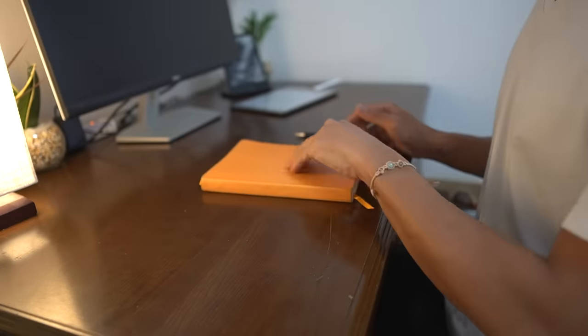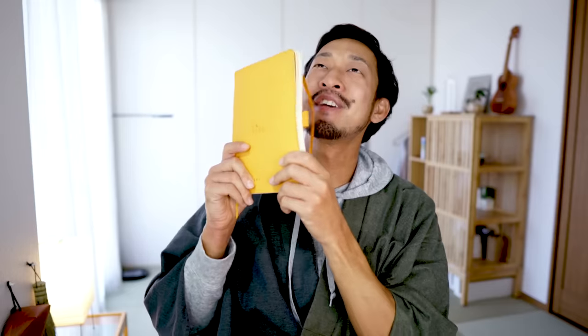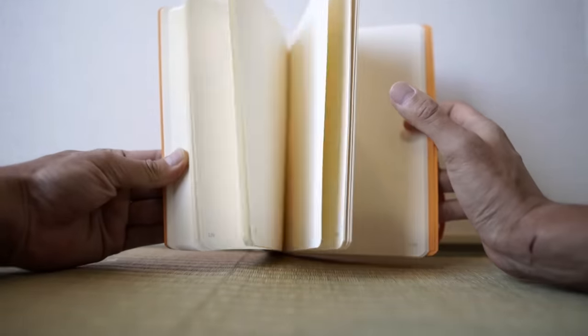All my personal history is compiled in this book, making it feel like omamori, a Japanese lucky charm. Moreover, this journal gives you a sense of relief that an electric notebook doesn't. If anyone is thinking of starting a journal, I recommend this Rhodia dot-patterned notebook — I personally found it easier to use after trying various journals.